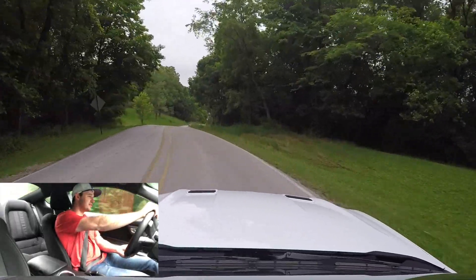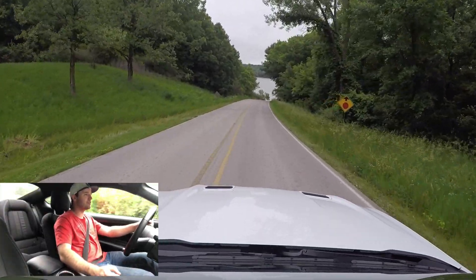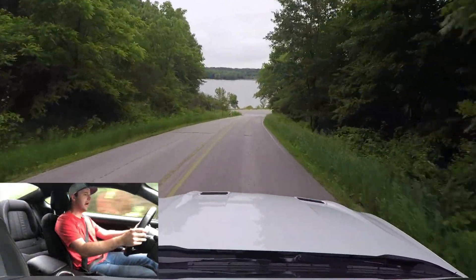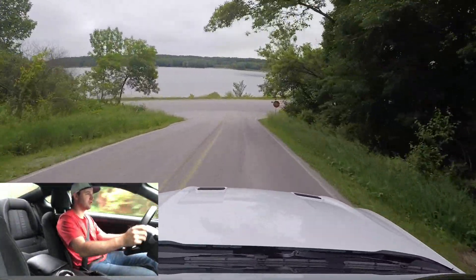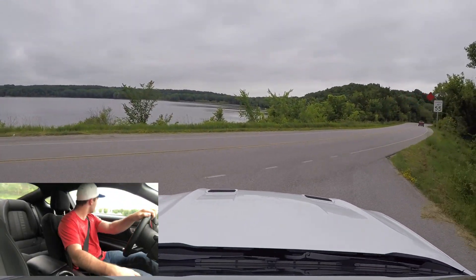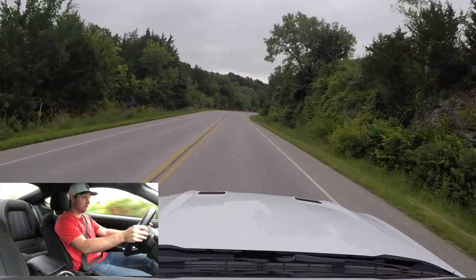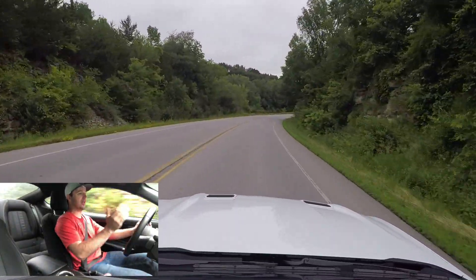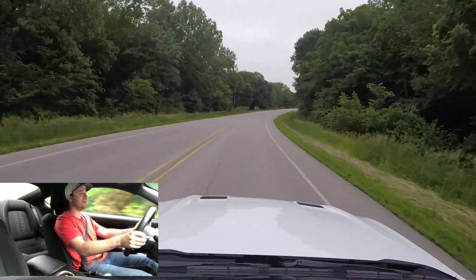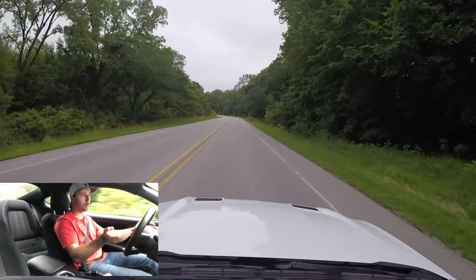This car does not feel soft at all — it has very little body roll. Oh, there's deer! Hi dearies, don't break my friend's car while I'm driving it. Body roll: this thing has very little body roll for such a big car. I never realized, and I don't think most people realize, how big a Mustang actually is until you're driving it. That hood in front of me seems like it just stretches on into nowhere.